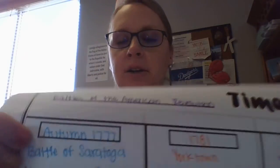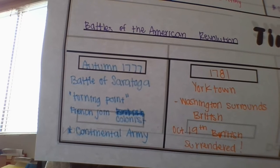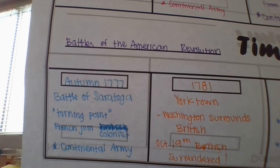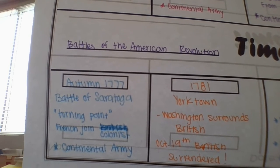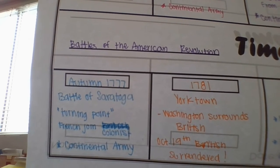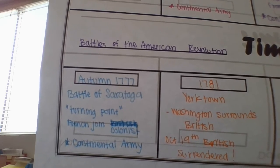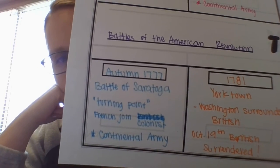Now the Battle of Saratoga. In the autumn of 1777, almost 8,000 British soldiers moved toward the Hudson River. John Burgoyne, a British general, had a plan to divide the United States in two by controlling the Hudson River. But the British were met by nearly 15,000 Continental soldiers. Two separate battles took place, known as the Battle of Saratoga. Almost 2,000 British soldiers were killed and General Burgoyne surrendered nearly 6,000 troops. The Battle of Saratoga is often called the turning point of the American Revolution because the victory convinced the French Empire to help fight the British.